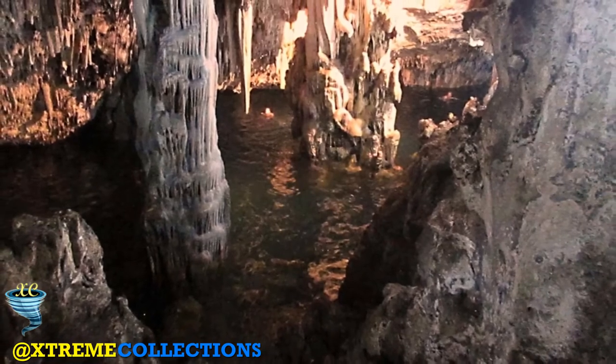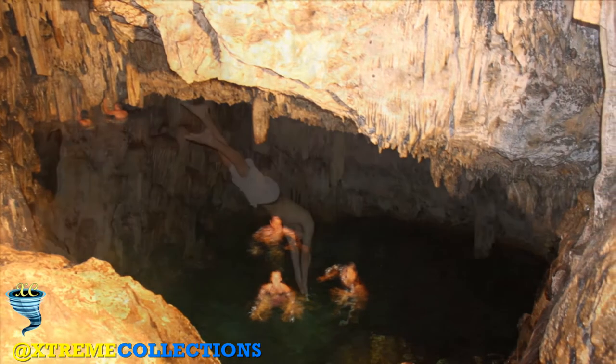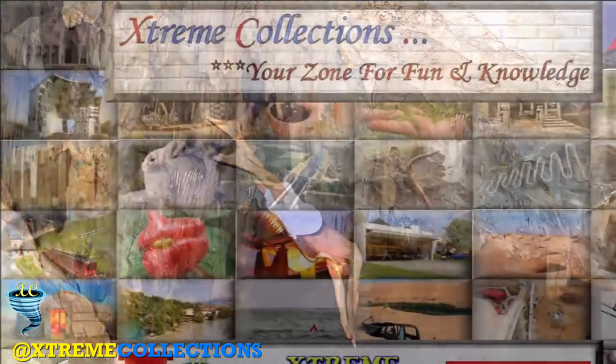Besides awe-inspiring beauty, the stalactite caverns also offer plenty of diving and jumping platforms. Bring your bathing suit, a waterproof flashlight, and a mask and flippers if you have them handy.